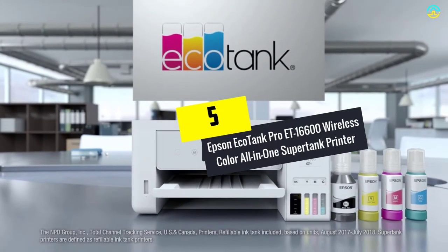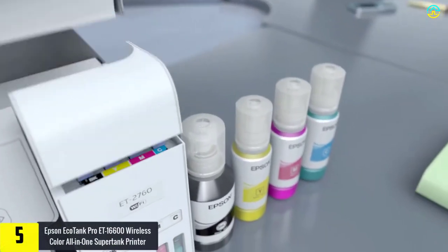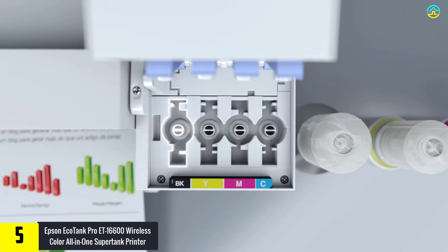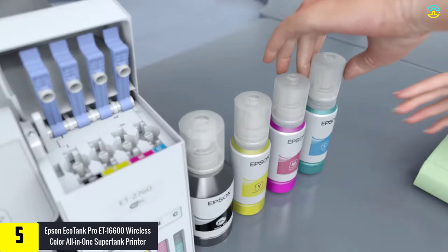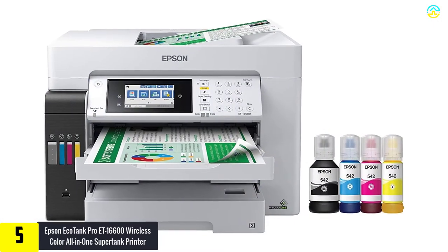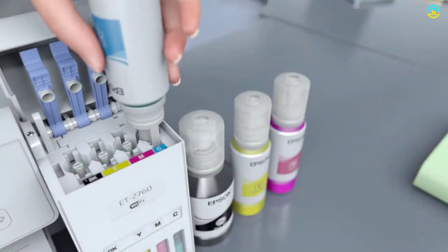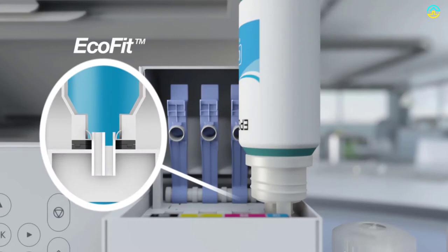Starting at number 5, we have the Epson EcoTank Pro ET-16600 wireless color all-in-one supertank printer. You can enjoy limitless ink for almost 2 years for a specific limited time by choosing this model. It features Precision Core heat-free technology, and in combination with the DuraBrite pigment ink, it delivers vibrant and crisp results in black, white, and color.